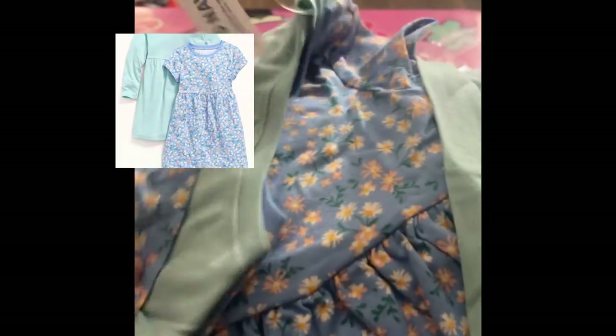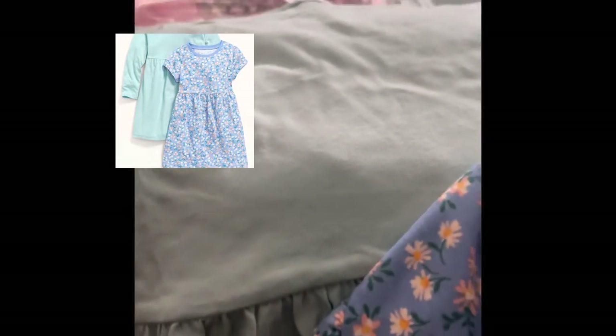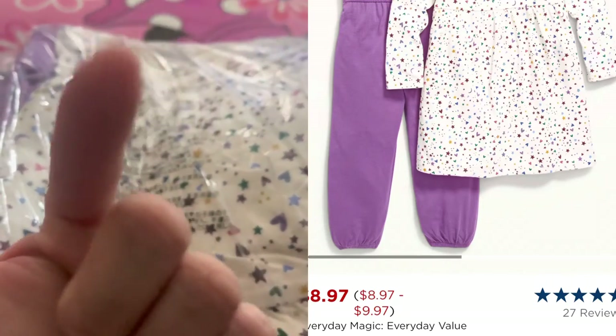Moving on to the dresses — I got three sets of these. This is a two-pack dress: one printed short-sleeve and one solid long-sleeve. The second set has a printed one with hearts and stars that is short-sleeve, and then the purple one is long-sleeve.